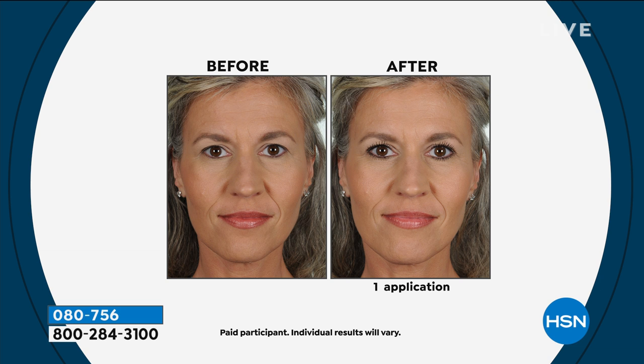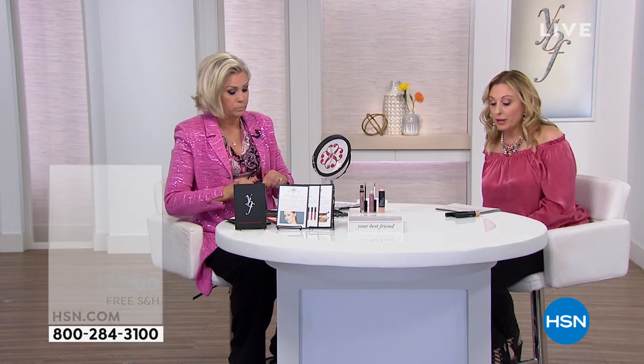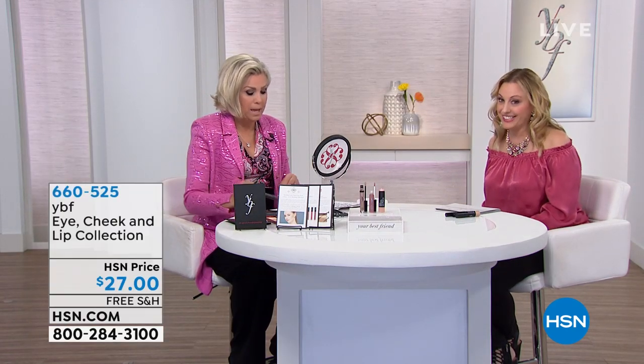Look at the before and after — with an eyelash curler, mascara, and eyeliner, that's the difference it makes. We're going to move on to another collection — so many goodies today.